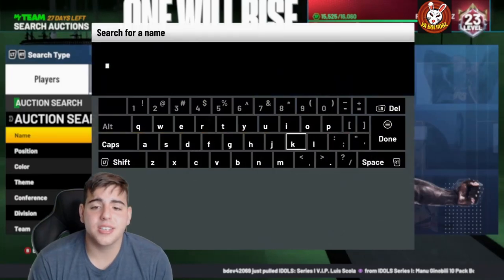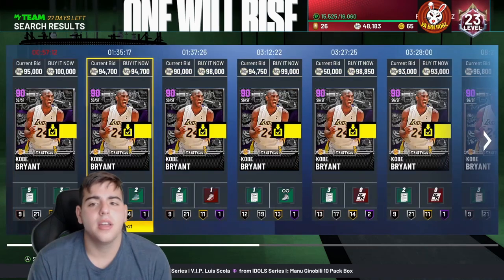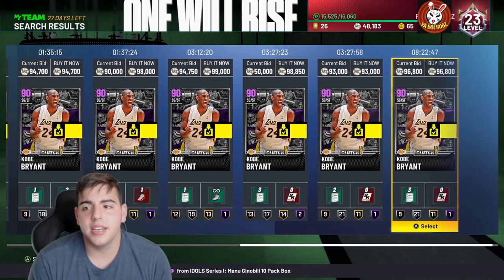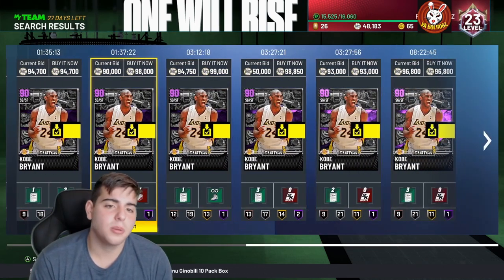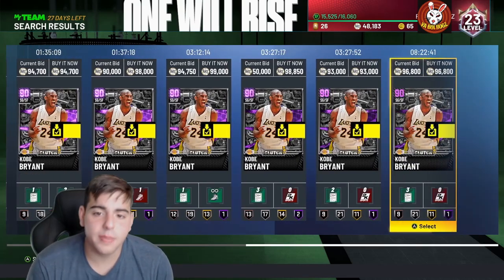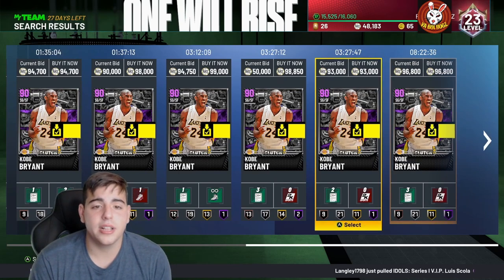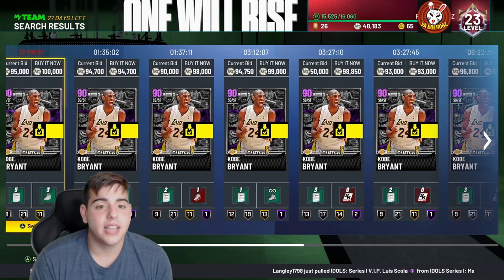Investment number one: we got Kobe Bryant for 68k — it was kind of a snipe, he was going for around 85k at the time. As you can see, he's up to around 90-96k. I tried selling him for 100,000 MT bid last night but it didn't work out. We're going to make around 20,000 MT after the tax reduction on this Kobe Bryant snipe.